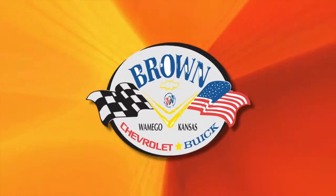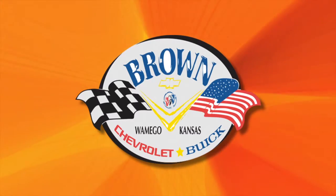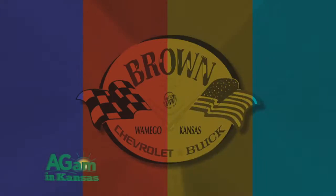This segment is brought to you by Brown Chevrolet Buick in Maumego, just a short drive down the Yellow Brick Road. Good morning, I'm Frank Chafin. This is Around Kansas.